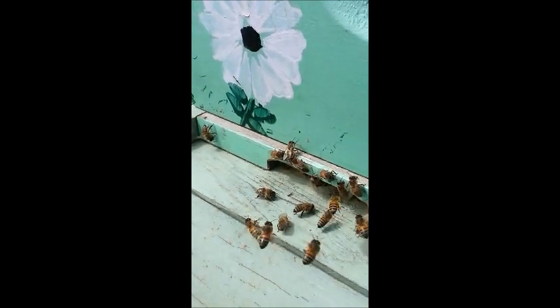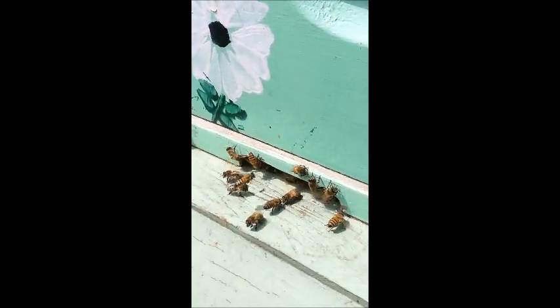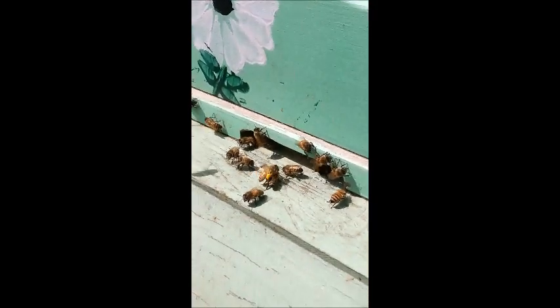When they return to the hive, foragers are unloaded by bees that unload and process the resources. If they are not unloaded in a timely manner, which is less than 60 seconds, they will perform the tremble dance, which involves running, quivering, and shaking. The tremble dance decreases the likelihood that other bees will leave to forage.